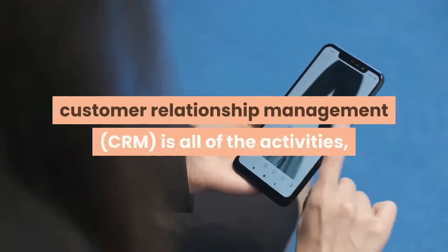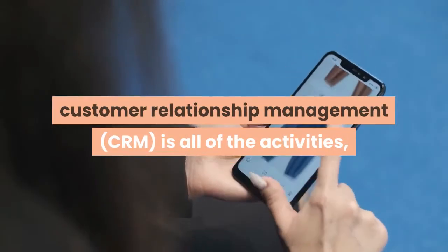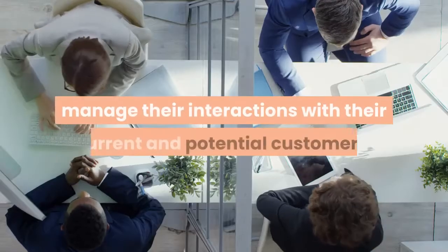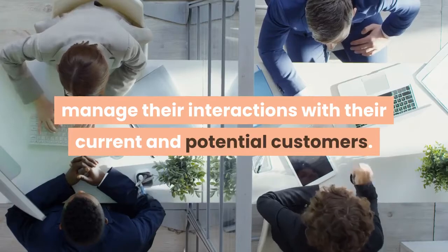At its core, customer relationship management, CRM, is all of the activities, strategies and technologies that companies use to manage their interactions with their current and potential customers.